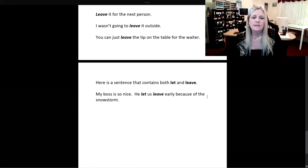And now here is a sentence that contains both let and leave: my boss is so nice — he let us leave early because of the snowstorm. That's how easy it is to use let and leave. Just don't confuse them because they're completely different verbs.